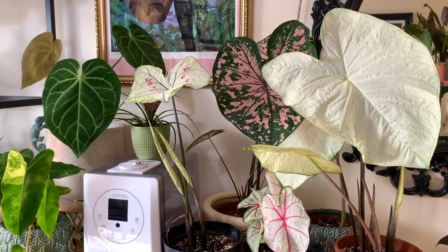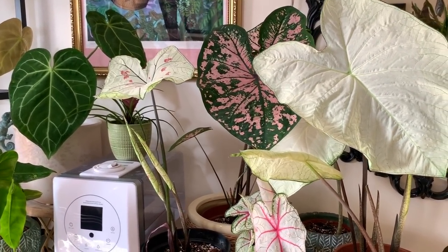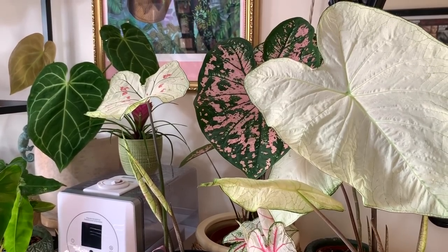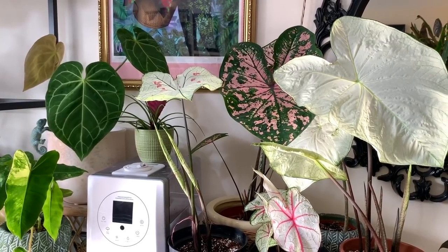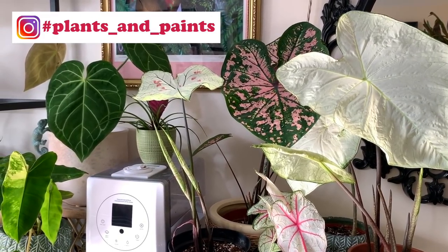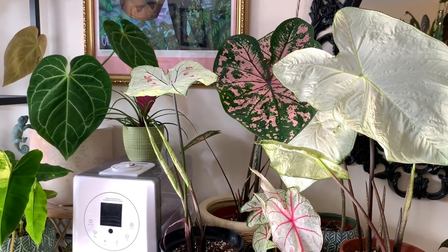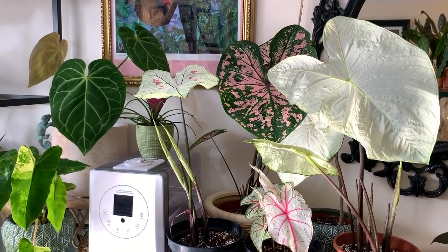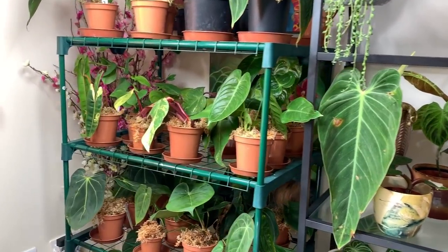Hi everyone, welcome back! I've got the most amazing plant haul for you today - over 100 plants. Unfortunately they're not going to be added into my own personal collection, they are going to be rehomed, although I have kept a few for myself. If you've watched any of my recent videos you'll know that I've teamed up with Plants and Paints and I'm now selling house plants. We're currently looking for a premises, but because of the lockdown it's a bit difficult, so I'm using my office to stock the plants.